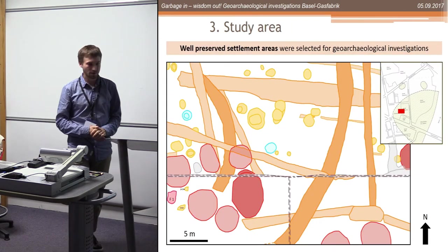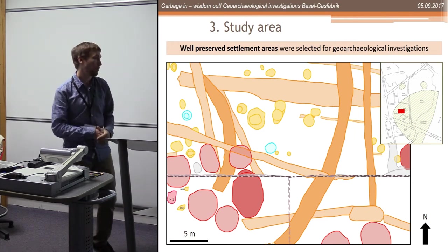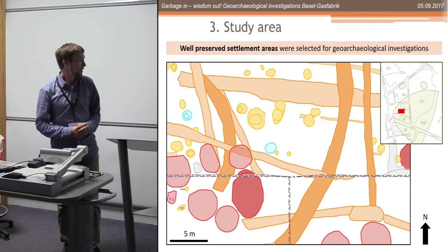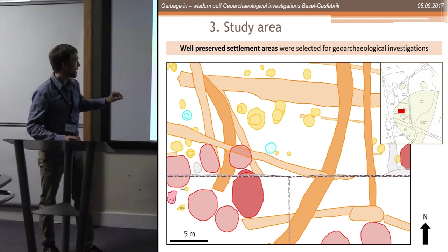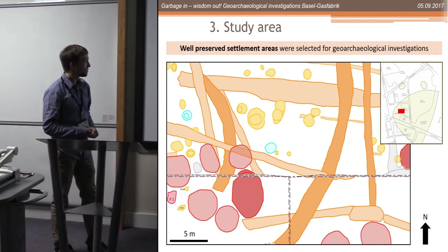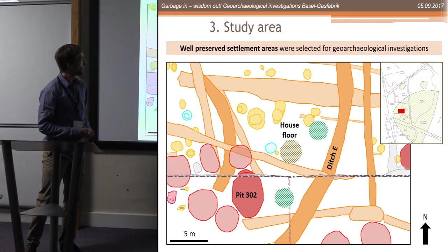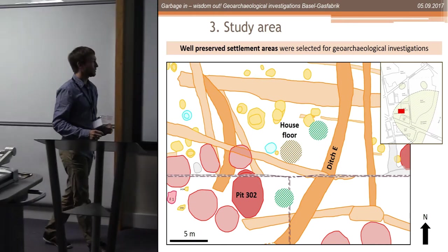We wanted to do this in the best-preserved area of the settlement, which is the western part. This plan is composed of three different excavations: pits in red, ditches in orange, post holes in yellow, open surfaces in green. I will introduce some features and talk about pit 302, a house floor, open surfaces, and ditch E.